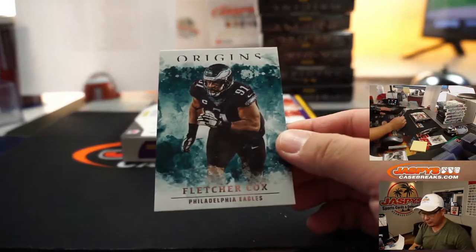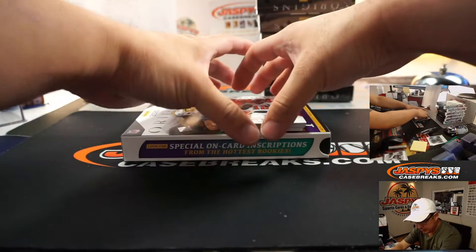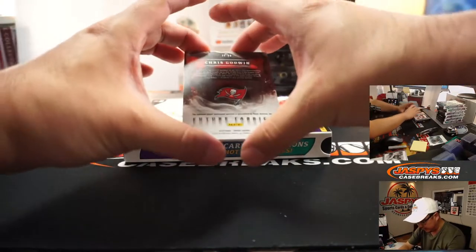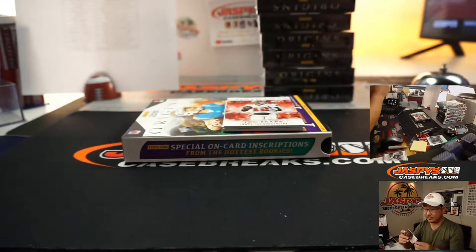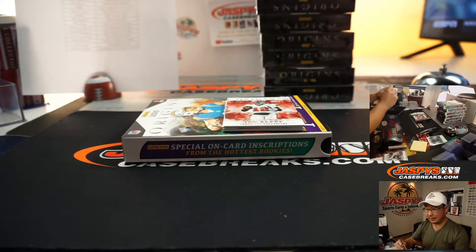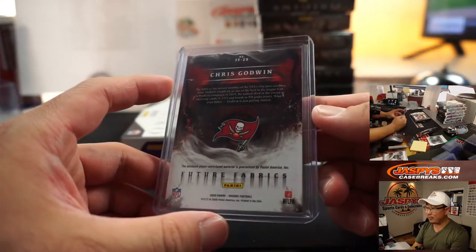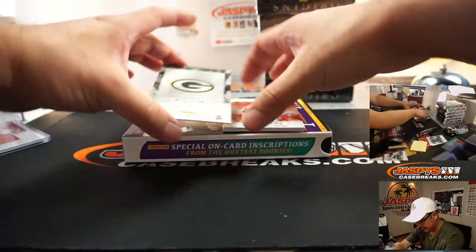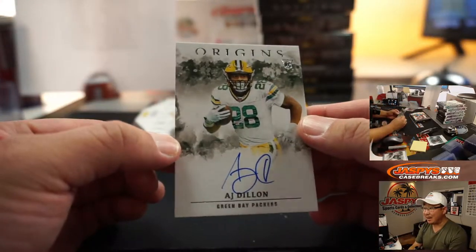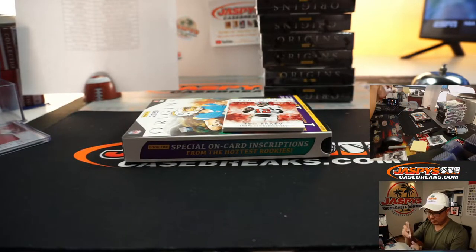Behind Tom Brady is Fletcher Cox for the Eagles — going to EA and the Fly Eagles Fly. Tom Brady will go to John McCall, and you're also going to get this Chris Godwin Relic, 11 out of 75. A lot of new releases and repack products — visit jaspyscasebreaks.com. Chris Godwin going to the Buccaneers, John McCall. AJ Dillon rookie autograph, not numbered — part of that non-numbered group, fingers crossed.